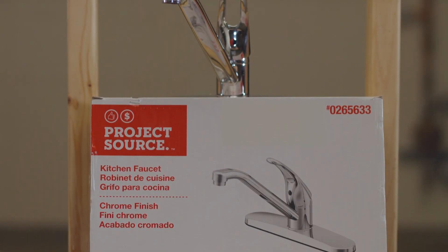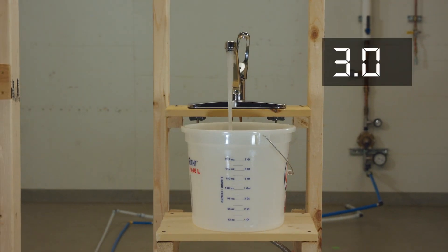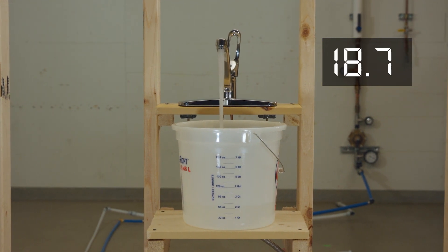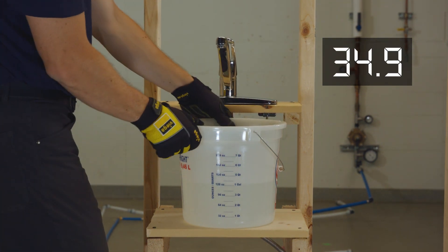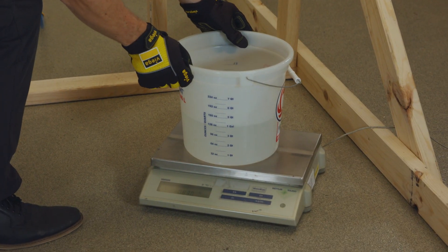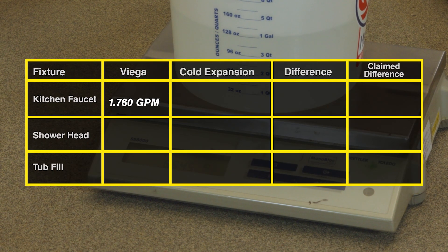For our kitchen test, we chose a 2.2 GPM max single lever faucet with fixed aerator. We recorded the time it took to fill approximately one gallon in our bucket and then weighed the bucket to get the volume per time, which you can see on our digital clock. VEGA's PureFlow system collected approximately one gallon over 35 seconds. The average of three trials resulted in a 1.76 GPM delivery.